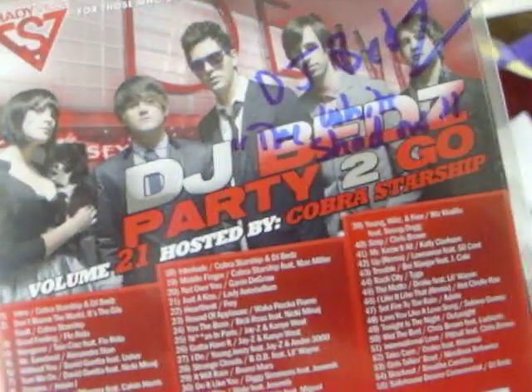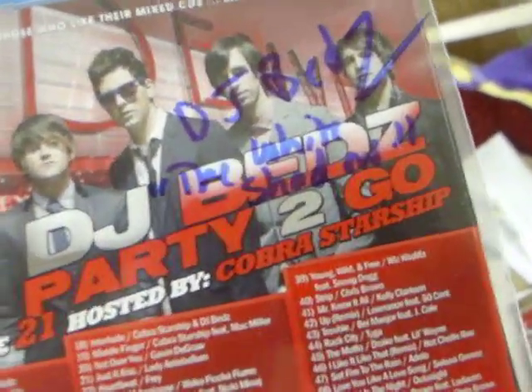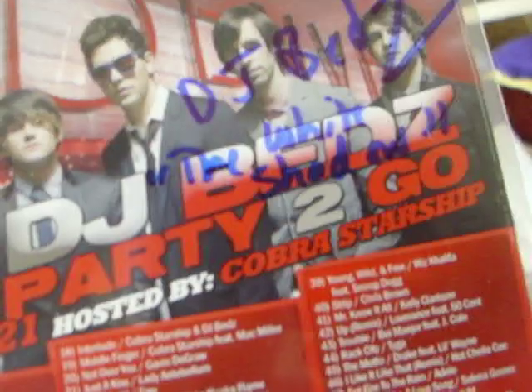DJ Bez, the Nuggets DJ, was back there. He put DJ Bez, White Shadow. That's kind of cool.